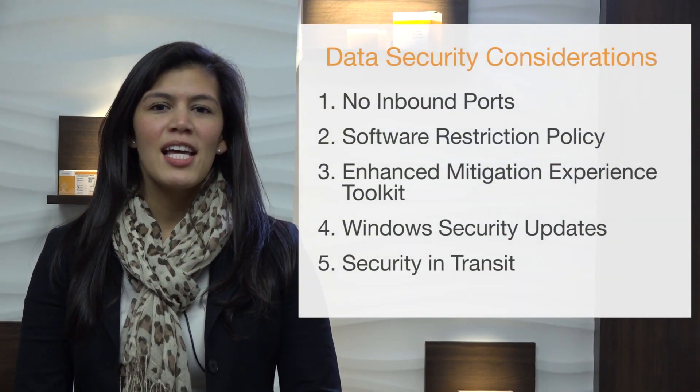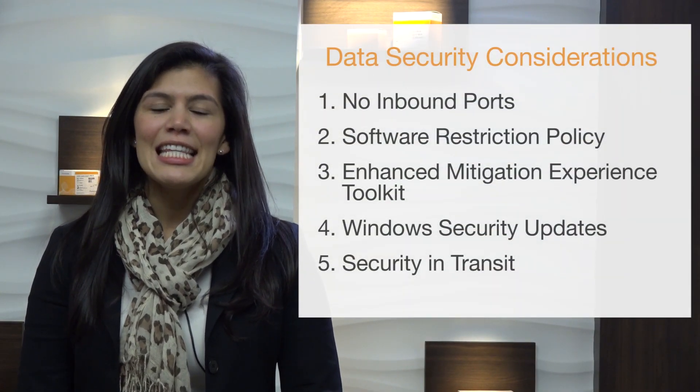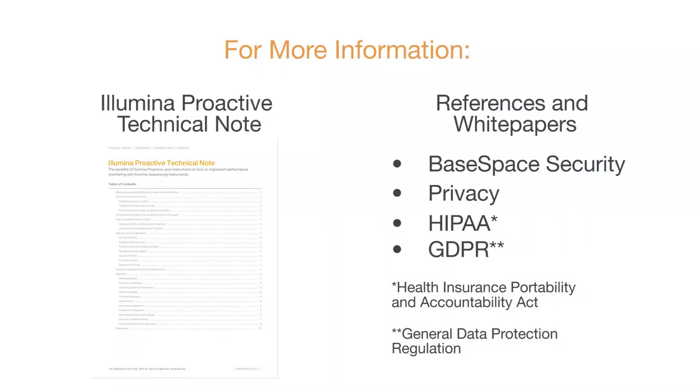For more details on encryption at rest and data center security, see the Illumina Proactive Technical Note and accompanying references to white papers on BaseSpace Security, Privacy, HIPAA, and GDPR.